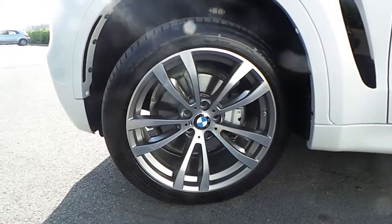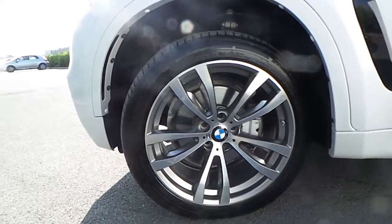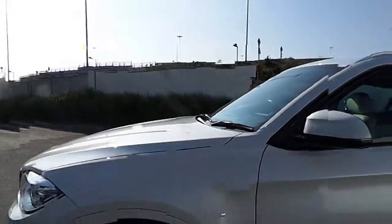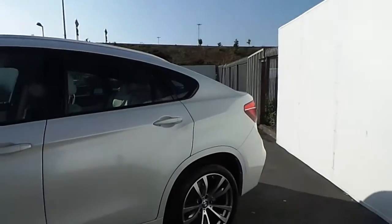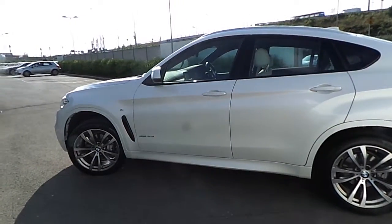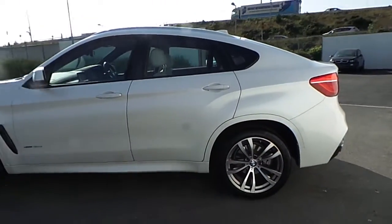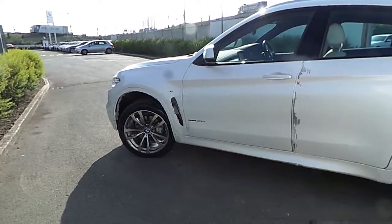The car comes with these very elegant and sporty 20-inch BMW M-Spoke alloy wheels, high beam assistant, and park distance control in both the front and rear of the car, which makes it extremely easy to park and handle even in confined spaces.